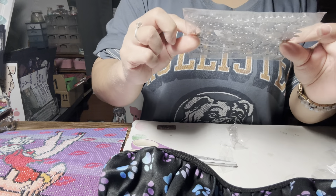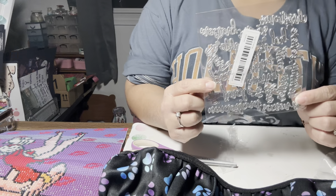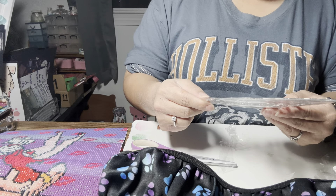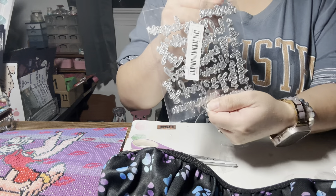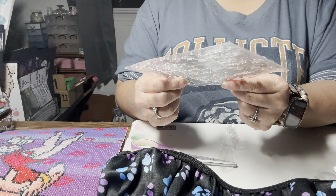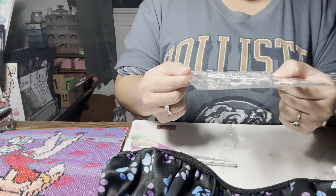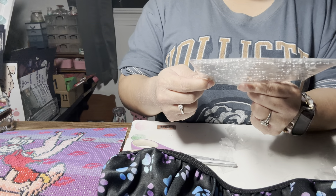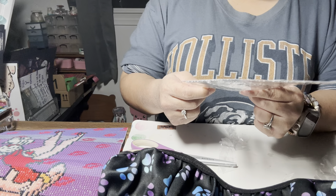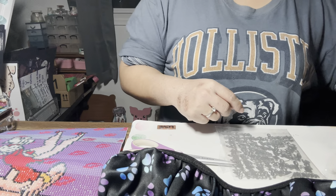Next I ordered these Christmas dies — I don't have a lot of Christmas word dies so I ordered this set. There are quite a few in here: joy, holiday, I think happy and bright, and I think there's a 'Christmas' one too. You get quite a few word dies in this set.